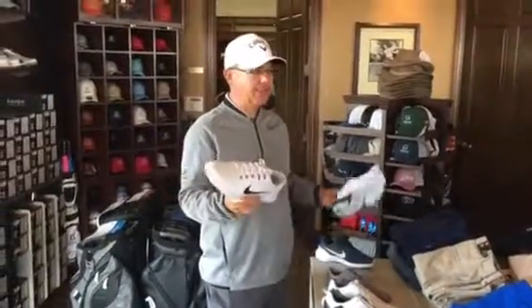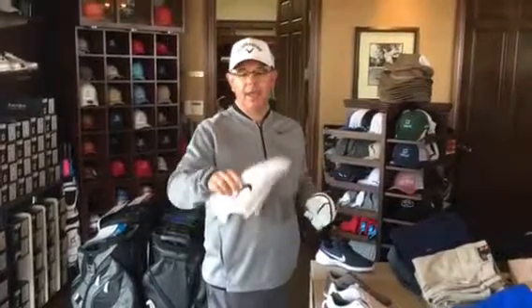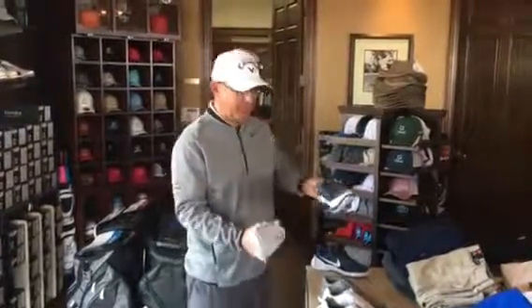We've got some Nikes. We've got leather uppers on these with a plastic bottom, and got them in two colors.